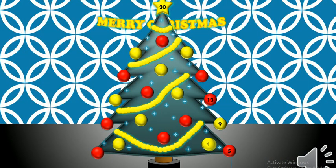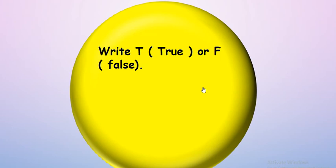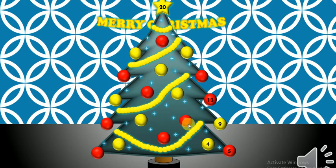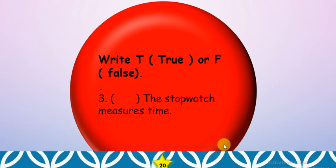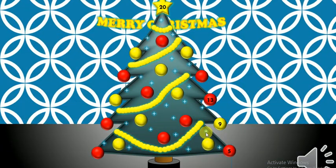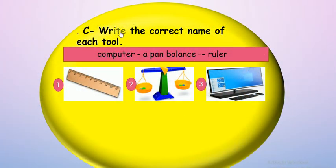Let's try number four. Write T if true or F if false. We wear gloves to keep hands safe — true or false? Of course, true! Number five: the stopwatch measures time — true or false? True — excellent!